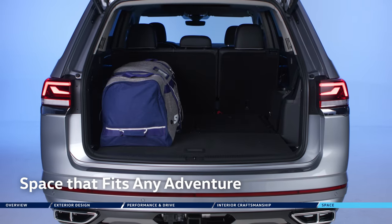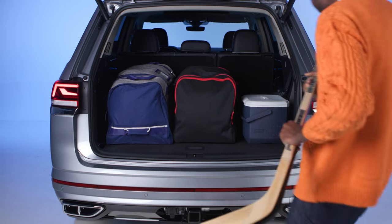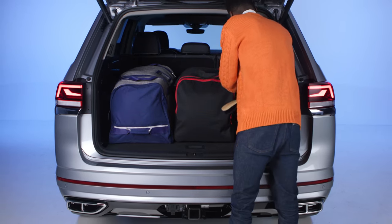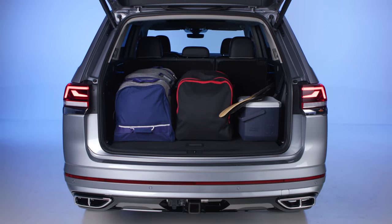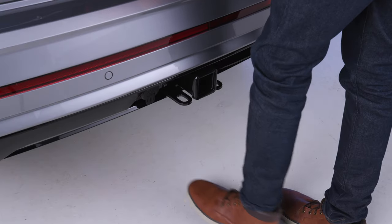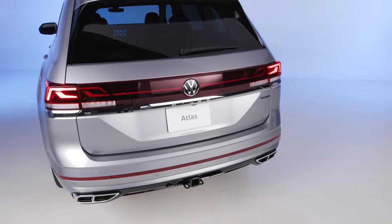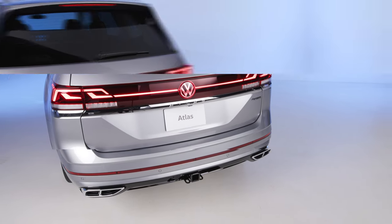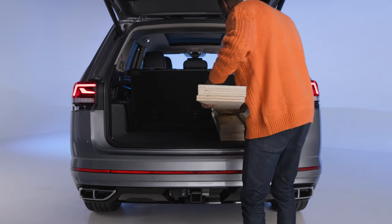Adventures need family and friends, and family and friends need lots of space for lots of stuff. With Atlas's 2,741 liters of flexible cargo space, there's no need to leave anyone or anything behind. It easily fits belt-sized hockey bags and your luggage for a weekend tournament, or renovation materials for the weekend warriors.